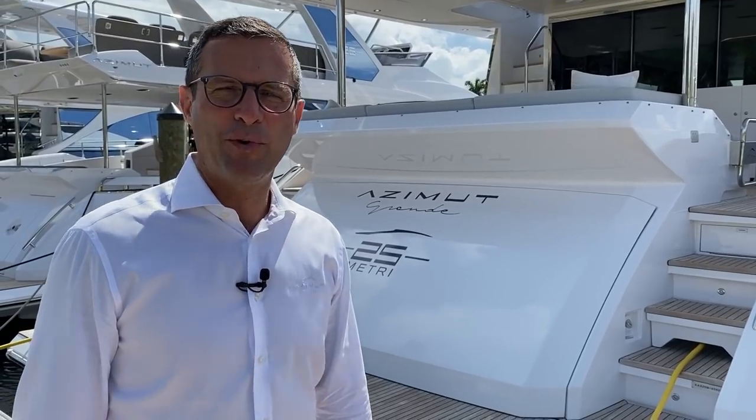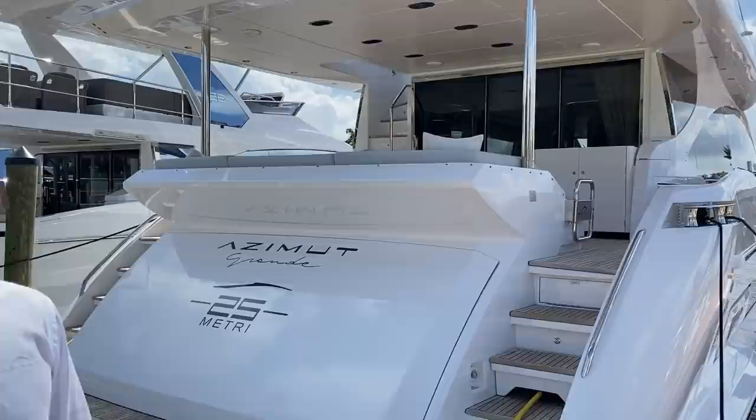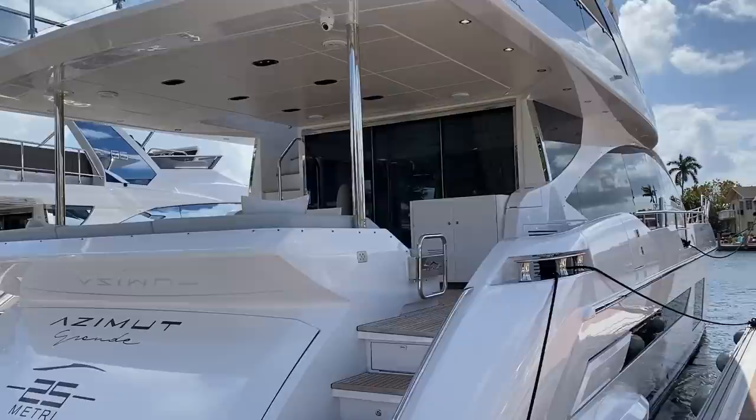Good morning from Pompano Beach, sunny Florida, MarineMax Yacht Center. We're going to take you through the new Azimut Yachts Grande 25 Meters, which for the record, 25 meters in the US market equals 87 feet.